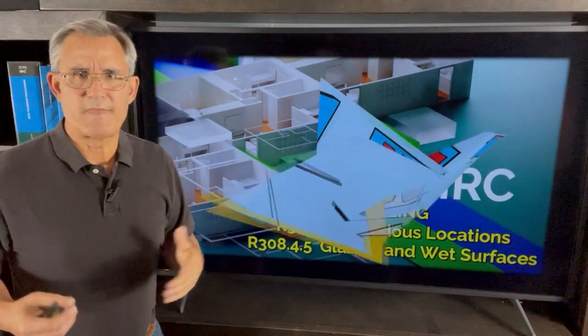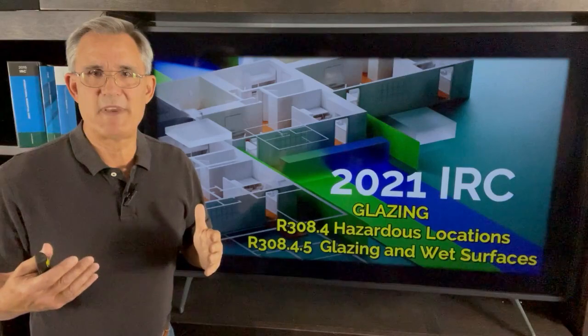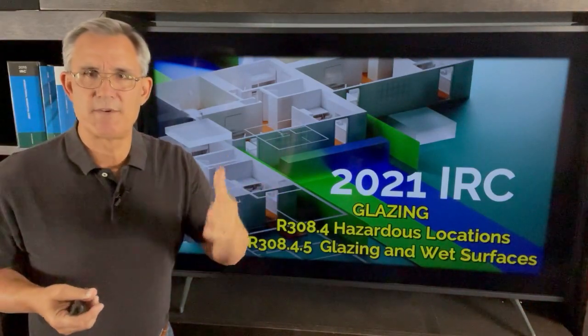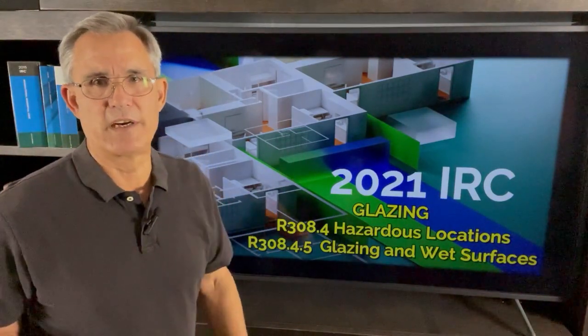Pretty simple rules about safety glass at wet areas. Hope you learned a little bit. Let me know if you liked it — give me a thumbs up, subscribe to our channel, and I'll see you on the next video from Homes Built Right. So long, everybody.